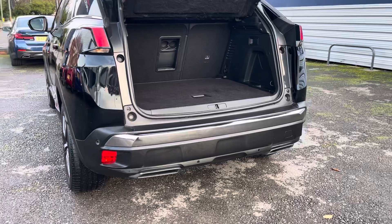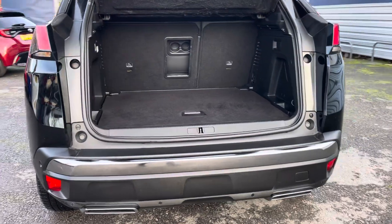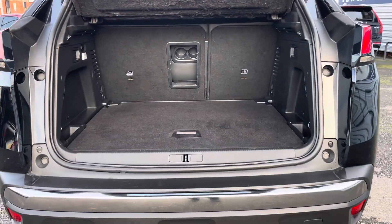Into the boot and you'll find plenty of space to provide for your daily needs. The space of course can be extended with the rear seats down.